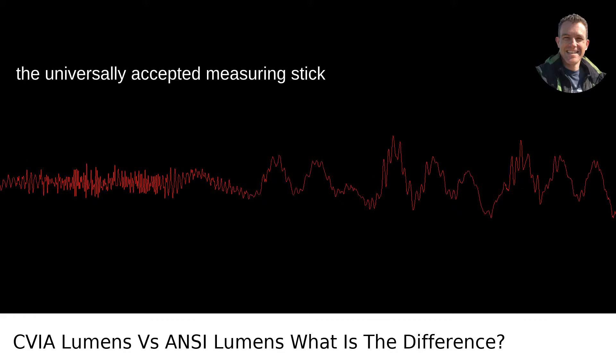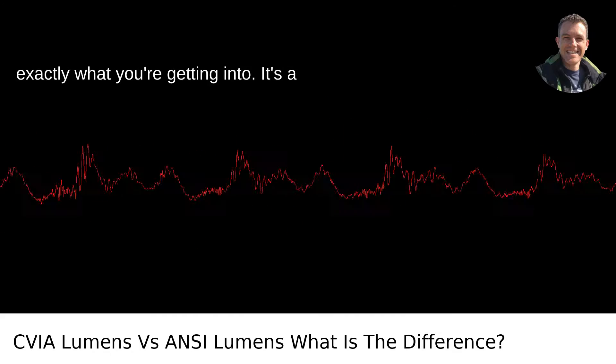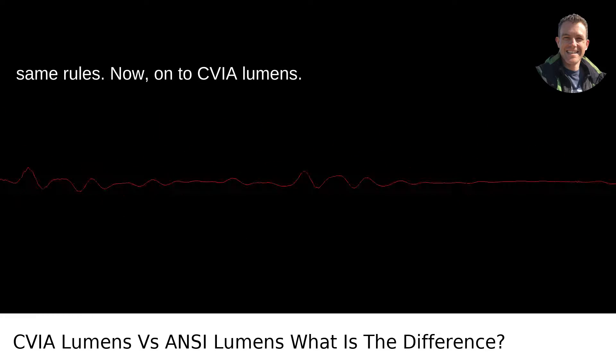Think of it as the universally accepted measuring stick in the bright world of projectors. When you see ANSI lumens quoted, you know exactly what you're getting into. It's a measurement you can trust to be pretty consistent from one projector to another, because everyone is playing by the same rules.